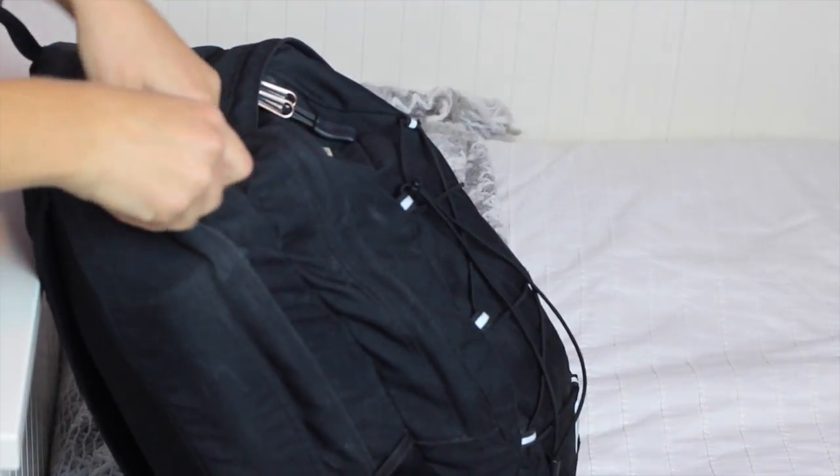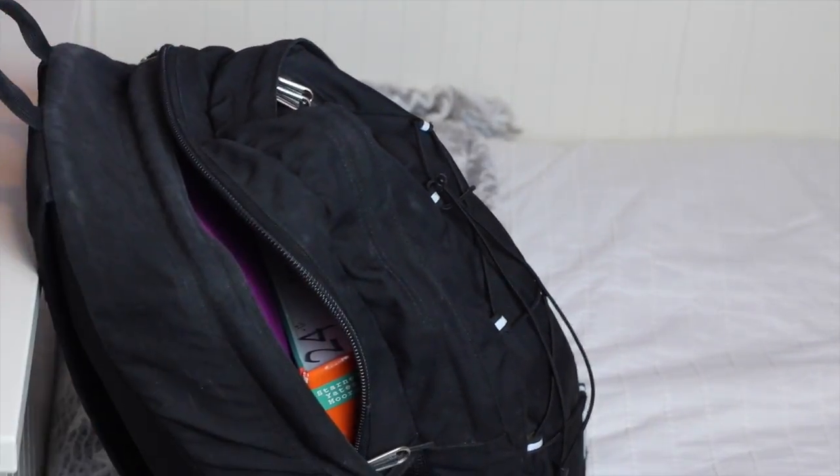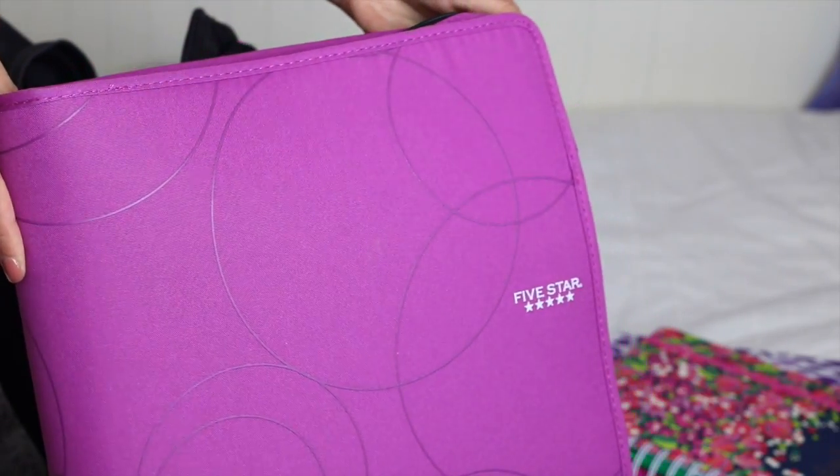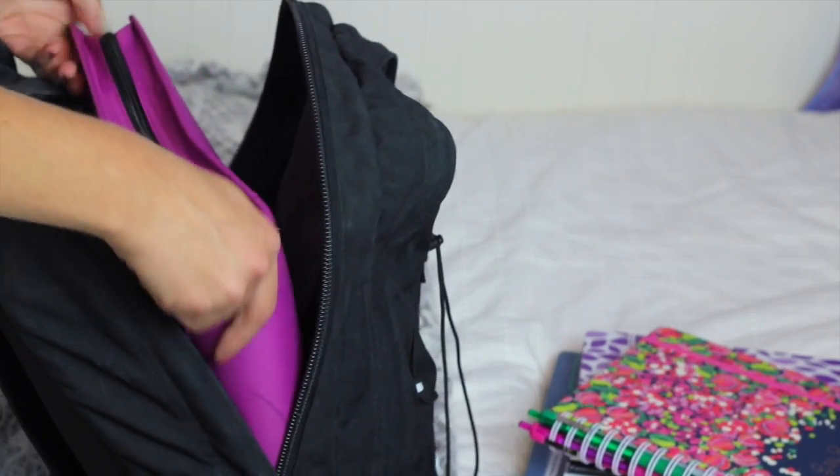The backpack I have is from North Face and I absolutely love it. Opening up the big pocket, the first thing I put in there is my MacBook Air, which I bring to school sometimes because it's really nice for working on projects. And then I have my binder, which is a five-star binder that I got from Target and I love it.